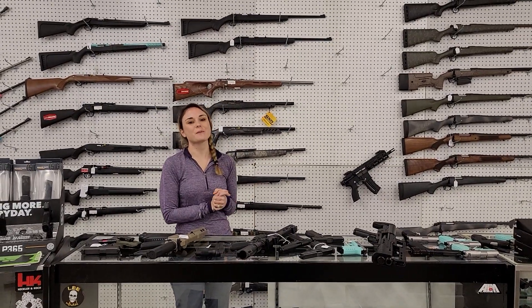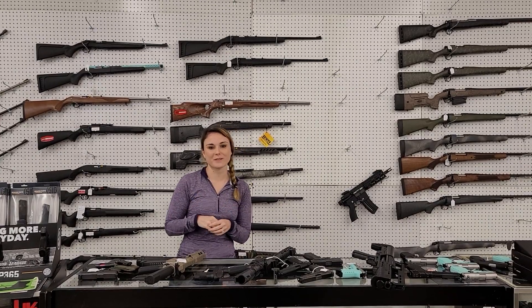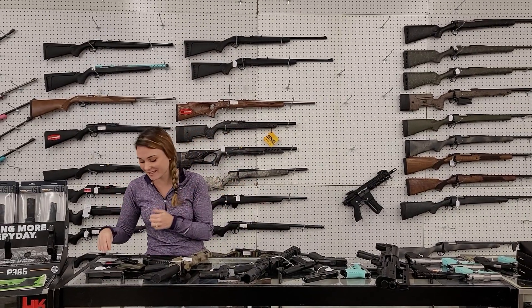Hey y'all, it's Amber from Accel. Happy Monday, everybody. Y'all get down here and check out all the great deals running that you don't want to miss out. I missed all of you Saturday, so definitely come in and see me.